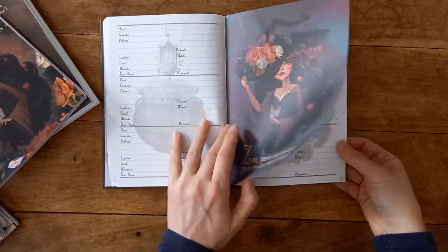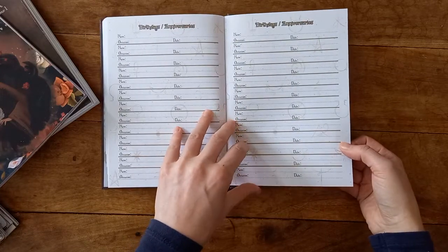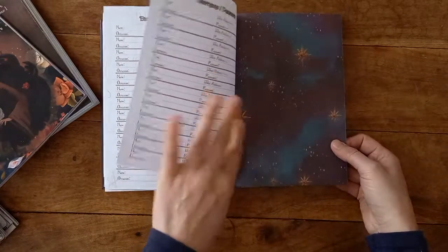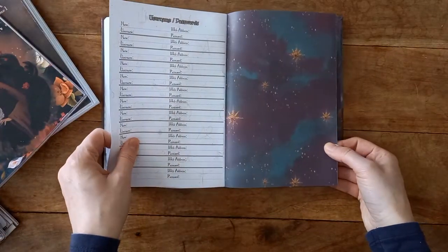Z is for Zen. We have birthdays and anniversaries — one, two pages — and we have a space to put usernames and passwords if you wish.